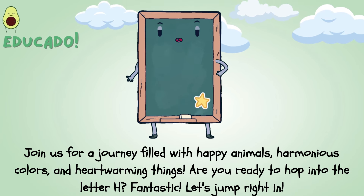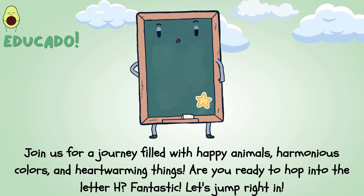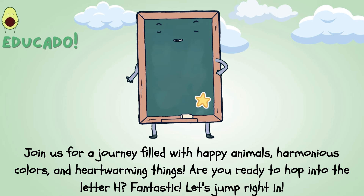Join us for a journey filled with happy animals, harmonious colors, and heartwarming things. Are you ready to hop into the letter H? Fantastic! Let's jump right in!